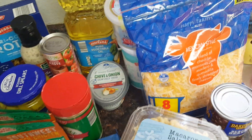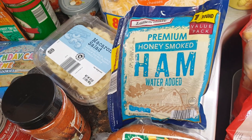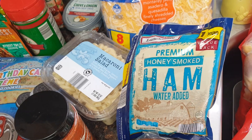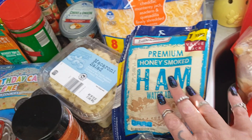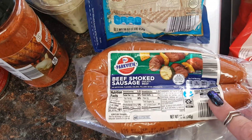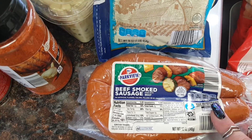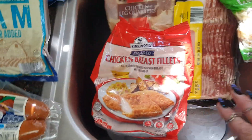A single can of black beans for our southwestern egg rolls at 44 cents. I got a thing of premium ham the kids love for $2.69 — the honey ham was really hard to find for a while; I was only able to get black forest ham or smoked turkey. I also picked up beef sausage for shrimp foil packets, which everyone likes, for $2.39.